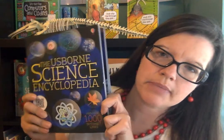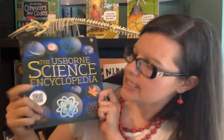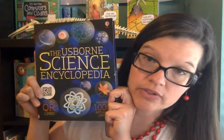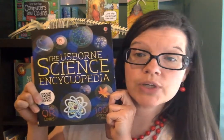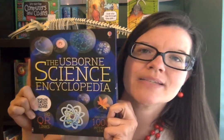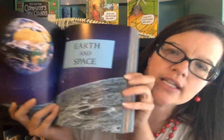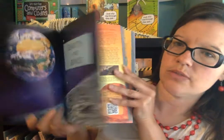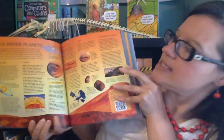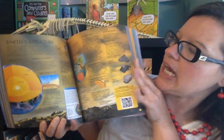The first book here is the Usborne Science Encyclopedia. This is an amazing book — it's just $19.99, and look how thick it is. It's internet-linked, which means this book is chock full of information, but there's also an Usborne website where you can go, type in the page number, and find even more information about what you're reading. So you're not just buying a book, you're buying access to these amazing websites.